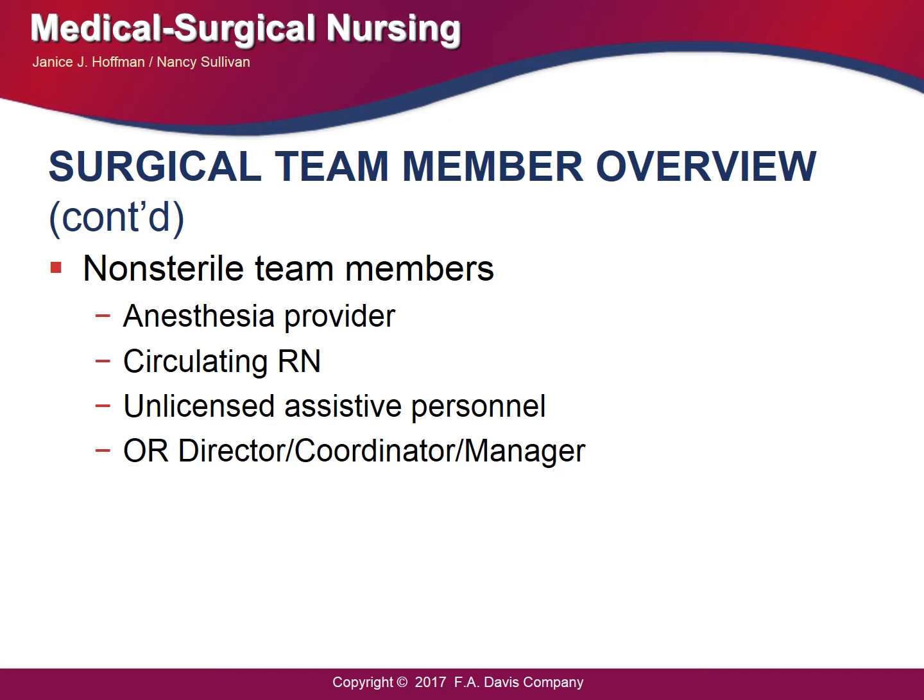The circulating nurse is a non-sterile team member. The RN circulating nurse observes the surgical procedure from a broad perspective, assisting the team in creating and maintaining a safe and comfortable environment for the surgical patient. Unlicensed assistive personnel are accountable to work under the supervision of the perioperative RN. Their duties include patient transfer to the OR and helping with positioning and securing the patient on the OR table. The OR director, coordinator, and manager are responsible for overseeing the business aspect of the OR.